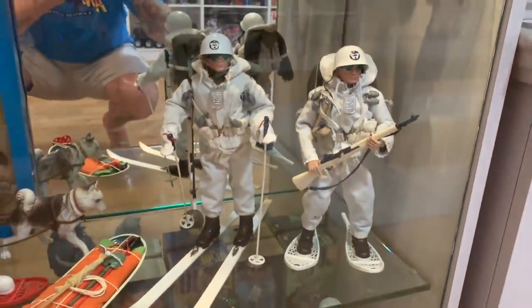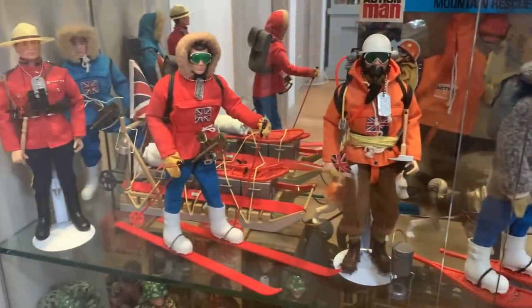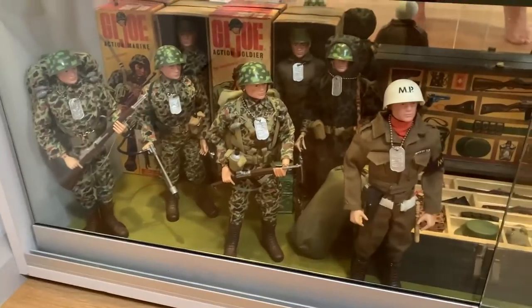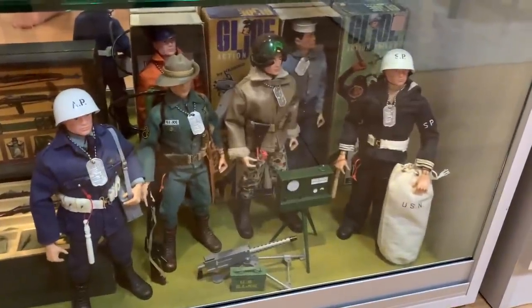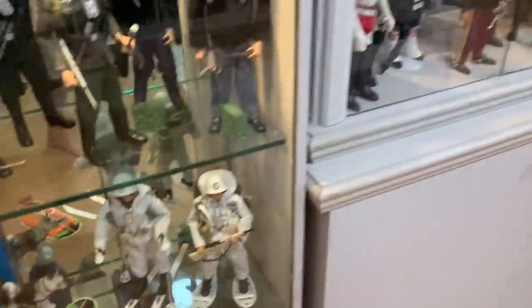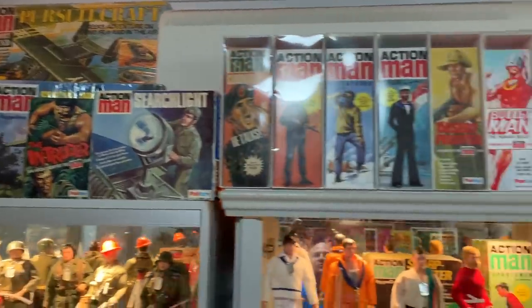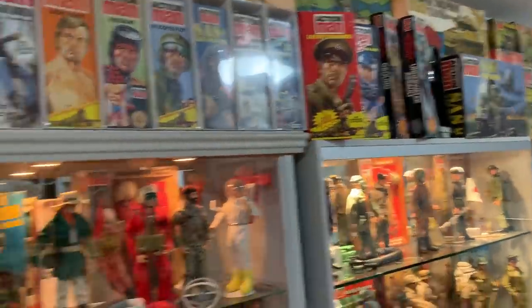Then down to a bit of a snow theme here with the Ski Patrol, the Polar Explorers, the Mountaineer, etc. And here's my vintage Joe — the Action Marines, the boxed Marine and Soldier at the back, the Foot Locker, Air Police, Shore Patrol, and a boxed Pilot and Sailor. Up the top, lots of boxed vehicles and playsets and boxed figures — stuff I just don't have room to display.